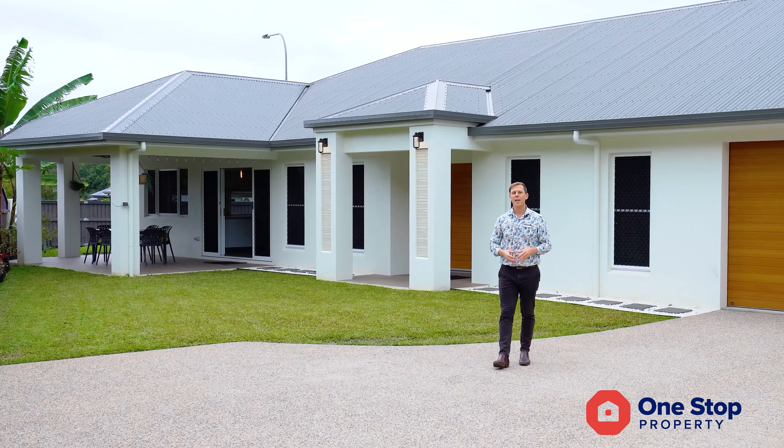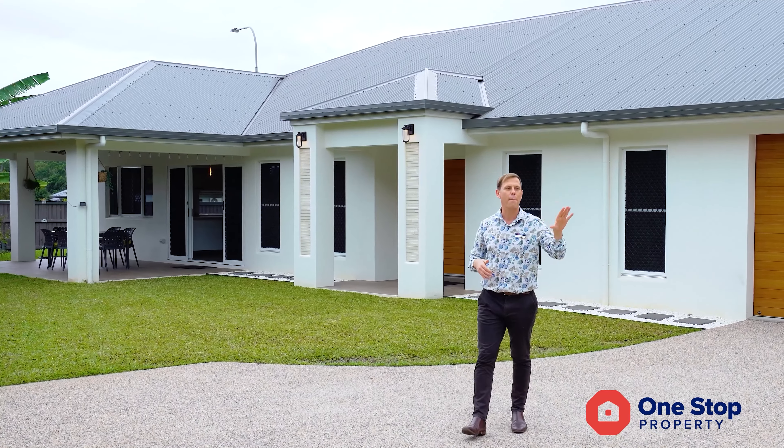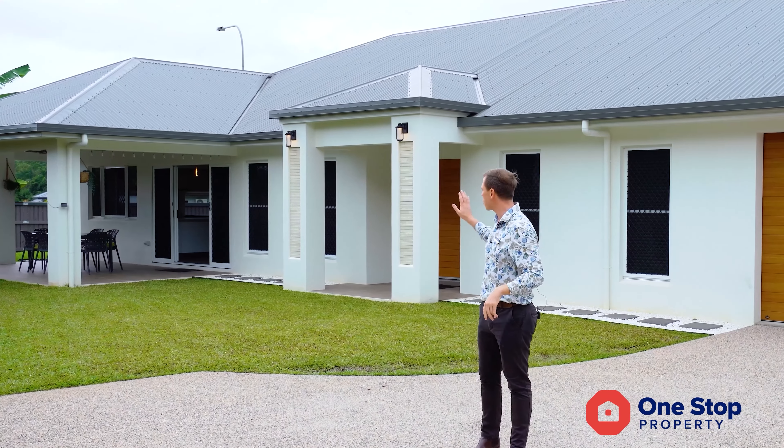It's such a stunning home with an electric gated entry, sat on a 924 square metre block. You've got room for that boat, caravan, trailer, a future pool or shed.